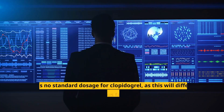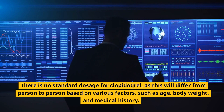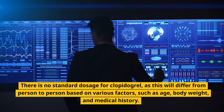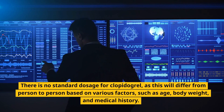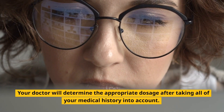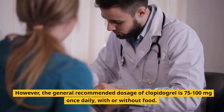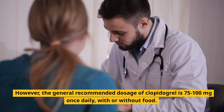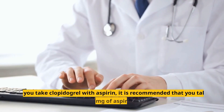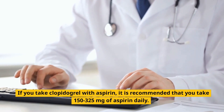Clopidogrel dosage: There is no standard dosage for clopidogrel, as this will differ from person to person based on factors such as age, body weight, and medical history. Your doctor will determine the appropriate dosage after reviewing your full medical history. However, the general recommended dosage is 75 to 100 milligrams once daily, with or without food. If you take clopidogrel with aspirin, it is recommended that you take 150 to 325 milligrams of aspirin daily.